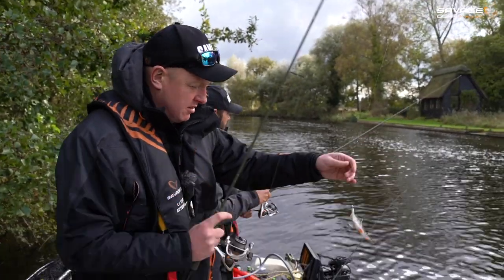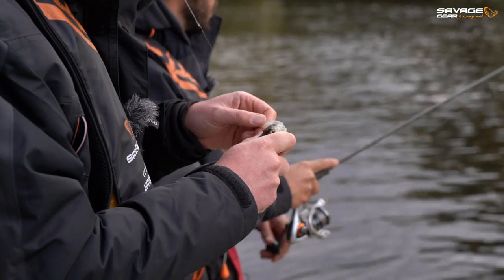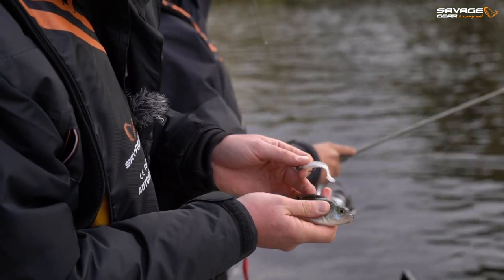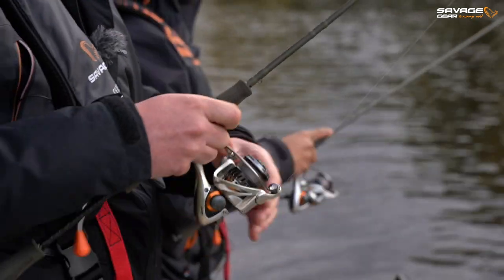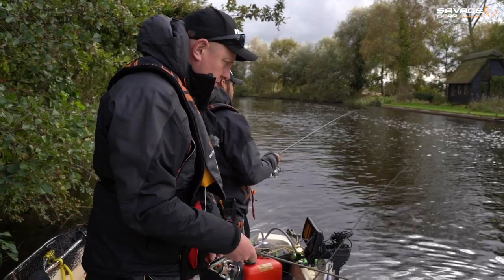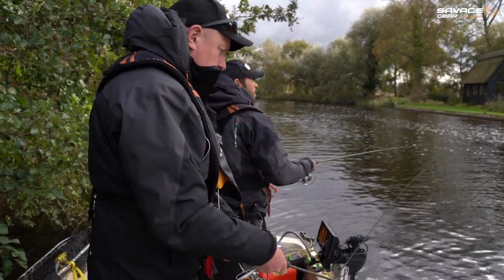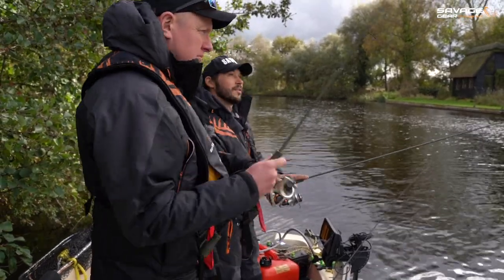Oh, this little fella - about two ounces. There must be a huge head of fish down here. This setup is perfect for the fish this size - yeah, brilliant for ultra light fishing. Just a great way to spend a couple of hours and have a little bit of fun.